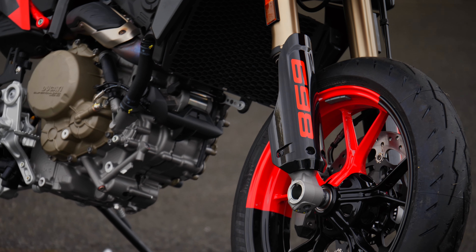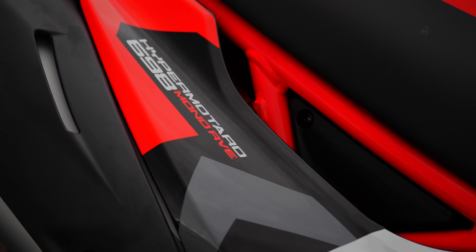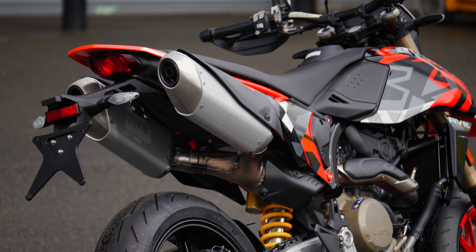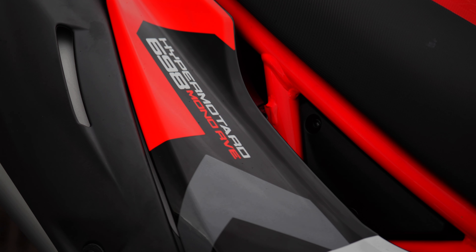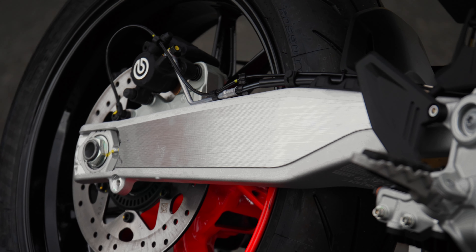Whether you are a novice or a supermoto champion, this latest Hypermotard offers all riding abilities a choice. This top spec RVE has got four rider modes, a brand new ABS system which can be tuned to any riding ability without impacting the experience — it is not intrusive whatsoever. There are several wheelie control options and traction control options. It is genuinely like playing a PlayStation game.